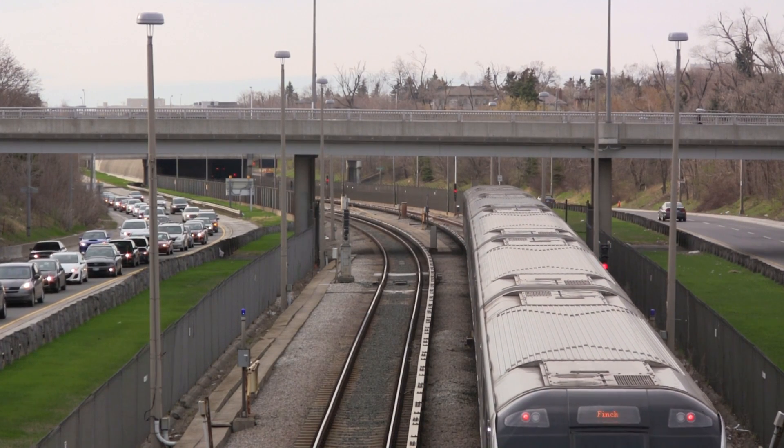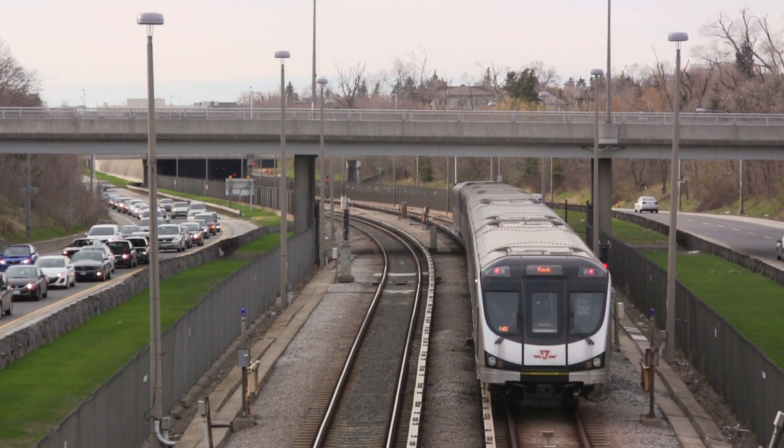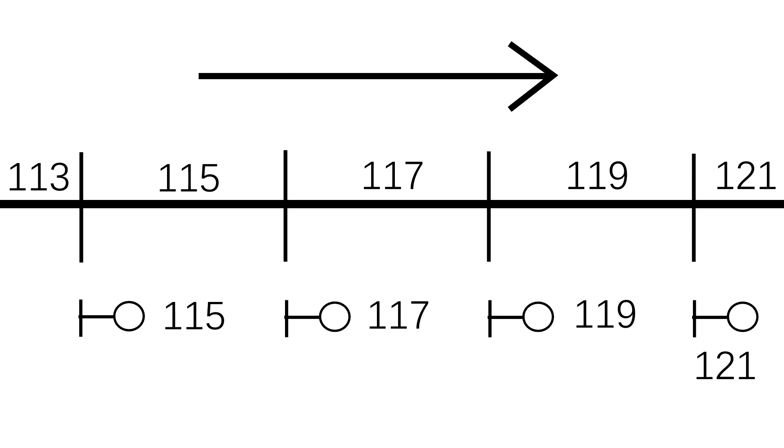The entire subway system is divided into physical blocks. Only one train can occupy a block at any time, along with additional blocks of protection. This is known as a fixed block system.